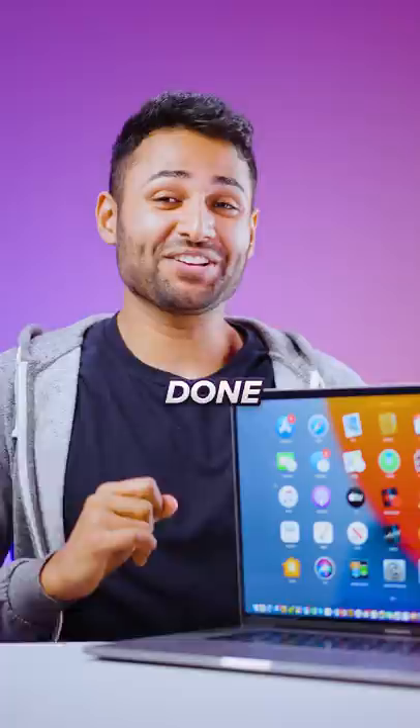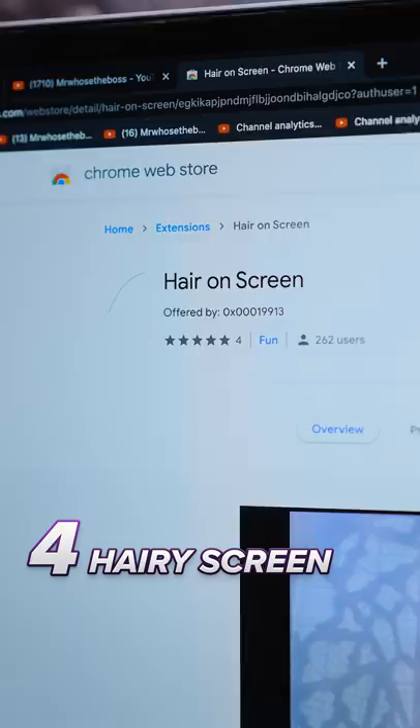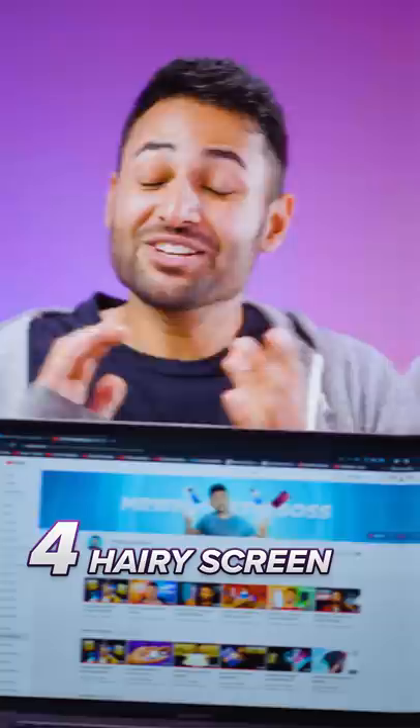But we're not done yet. If you can get hold of your friend's computer, then installing the hair on screen Chrome extension will, you guessed it, simulate random strands of hair on the screen. And you can just sit and enjoy as your friends furiously try to scrape virtual hairs off their machine and don't succeed. Follow for more madness like this.